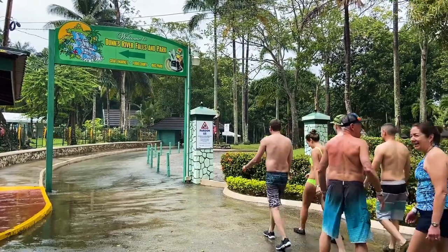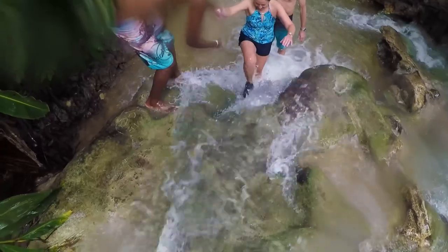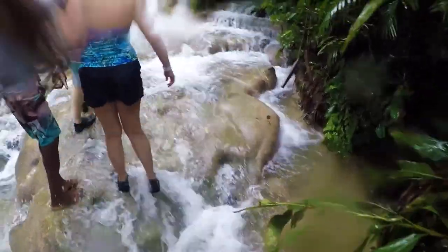You're required to have a guide to climb the falls, and honestly you're going to be so thankful you have them. They're there to ensure you get up safely, and they know the falls like the back of their hand. They're going to tell you exactly where to step, which route to take, and help you through any trickier areas. It was insane to see how they knew exactly where rocks were underneath deep water.